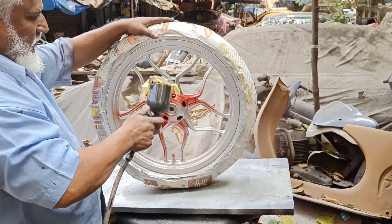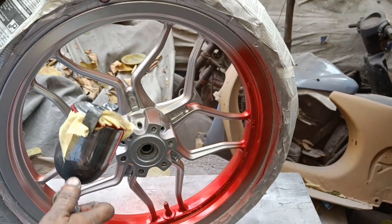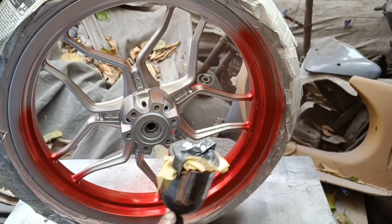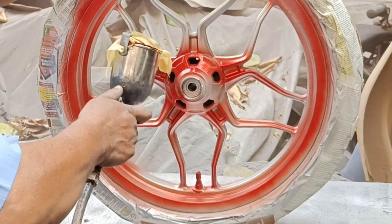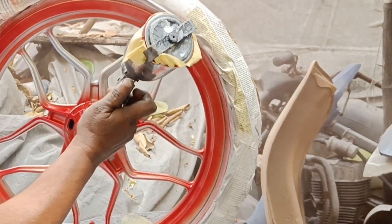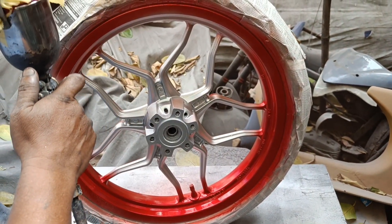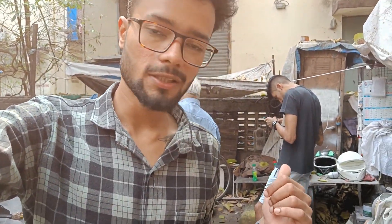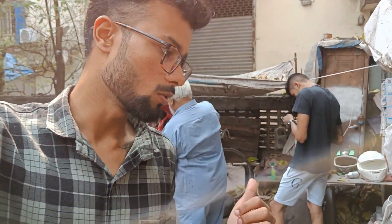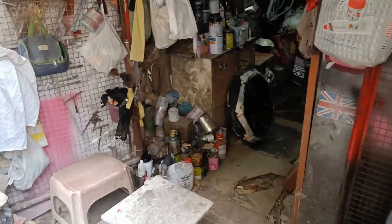So now the candy spray has started. In the last vlog we saw base silver and base black. Today we have red glitter and black mackville.